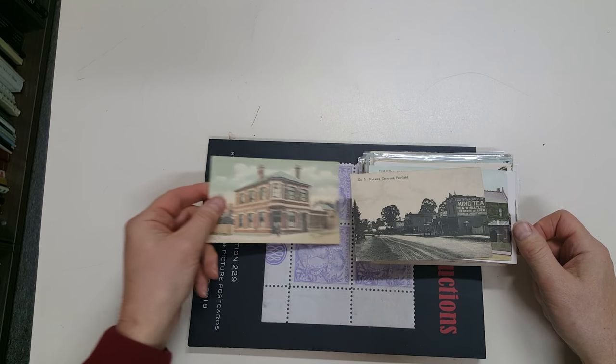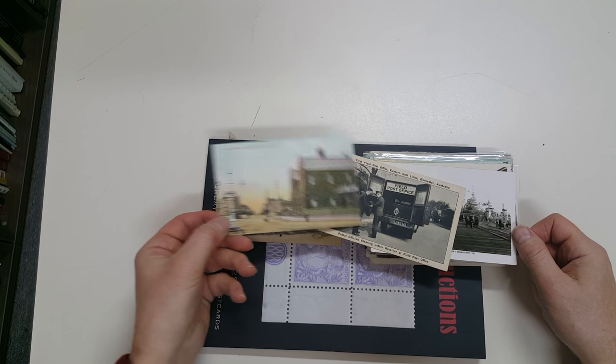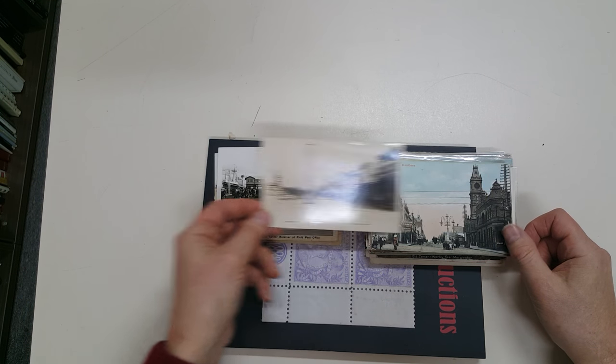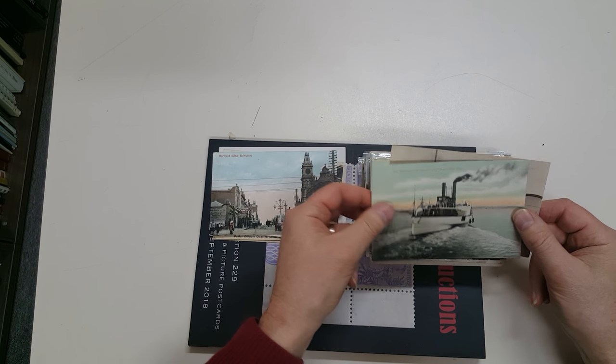Post Office at Heidelberg, Railway Crescent Fairfield, Post Office Footscray, Station Pier Port Melbourne, Lonsdale Street Dandenong, Burwood Road Hawthorne.